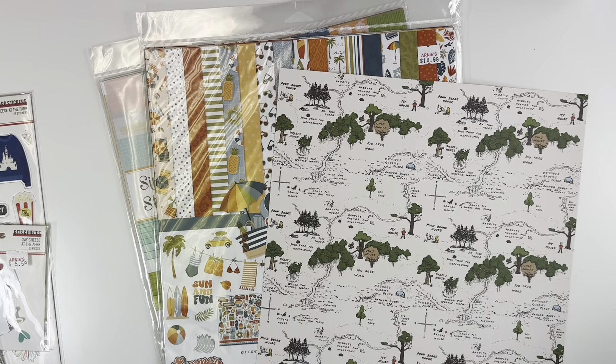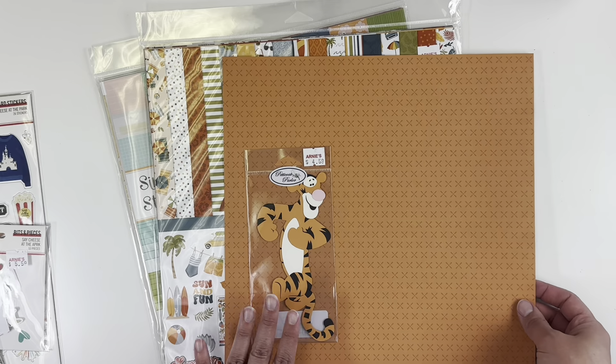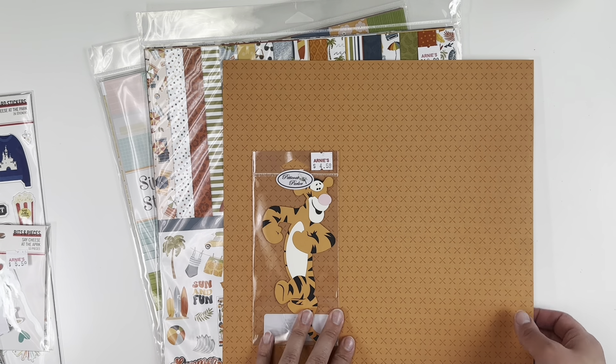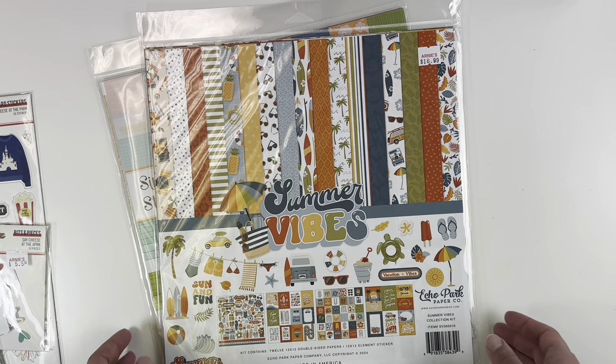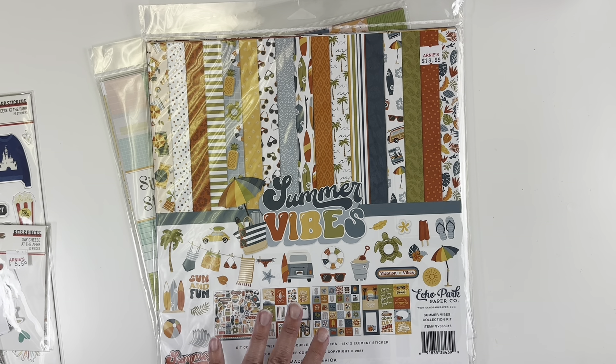The nice thing about going to the store was I could make sure Tigger kind of matched the collection — and sure enough he did. So I ended up getting this paper as well for that orange side.